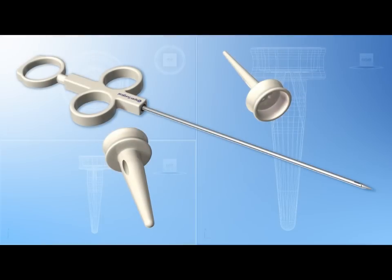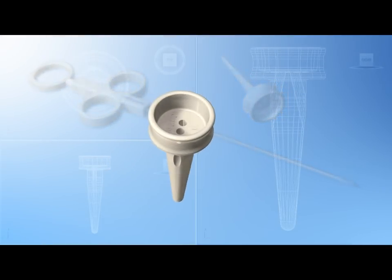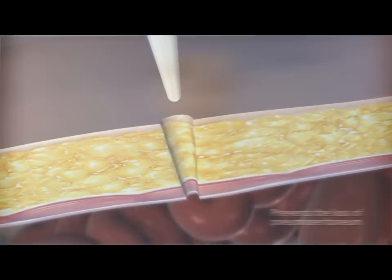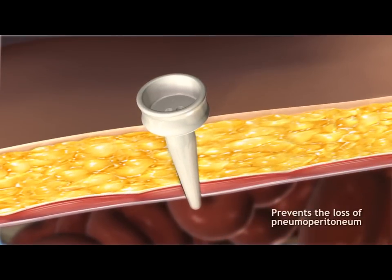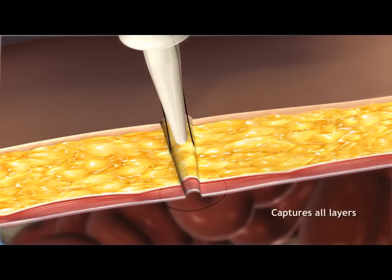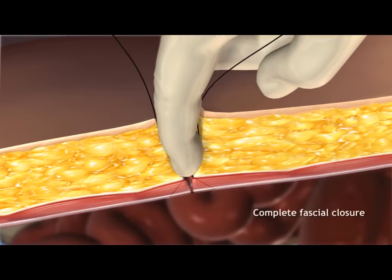We offer the only closure system comprised of two precisely engineered components, a pilot guide and the Carter-Thomason suture passer. The patented pilot guide prevents the loss of pneumoperitoneum and precisely angles the suture passer to quickly capture all layers of tissue. It works under direct visualization, assuring reproducibility and complete fascial closure for the prevention of port site hernias.